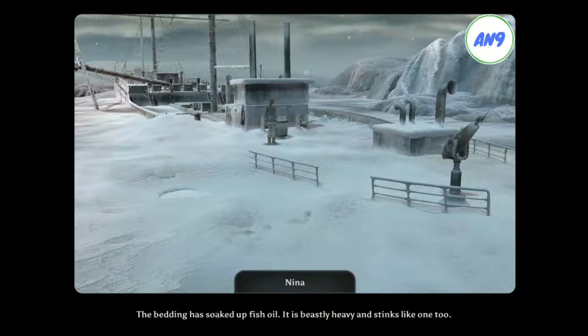The bedding has soaked up fish oil. It is beastly heavy and stinks like one too.